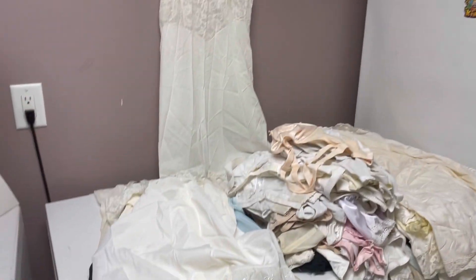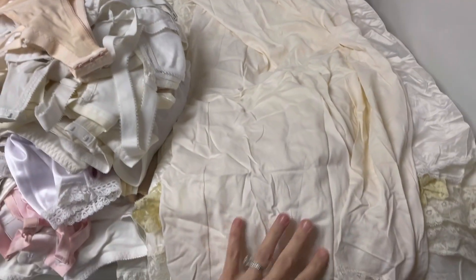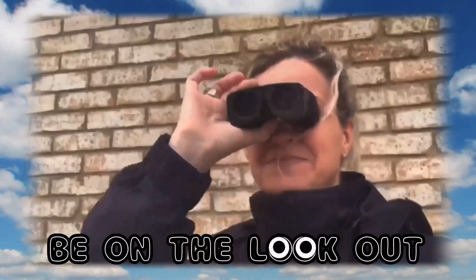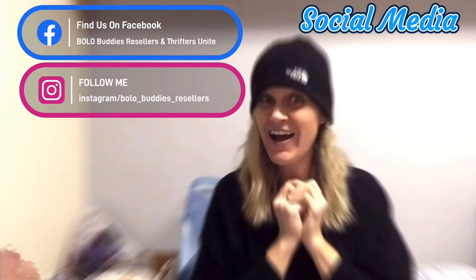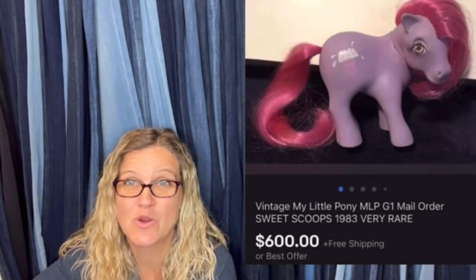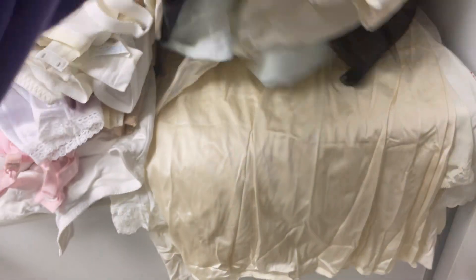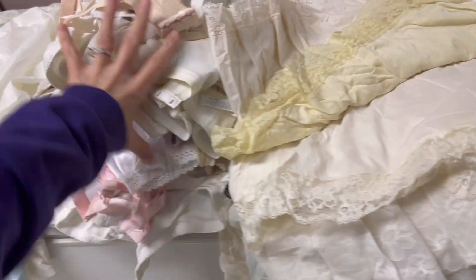All right, Bolo Buddies, I believe this is the one you've been waiting for. I am bringing all of this vintage — hey Bolo Buddies, thanks for watching. Amazing, right? All right, let's get started. Lingerie to Whatnot — we're going to look at some of the brands.